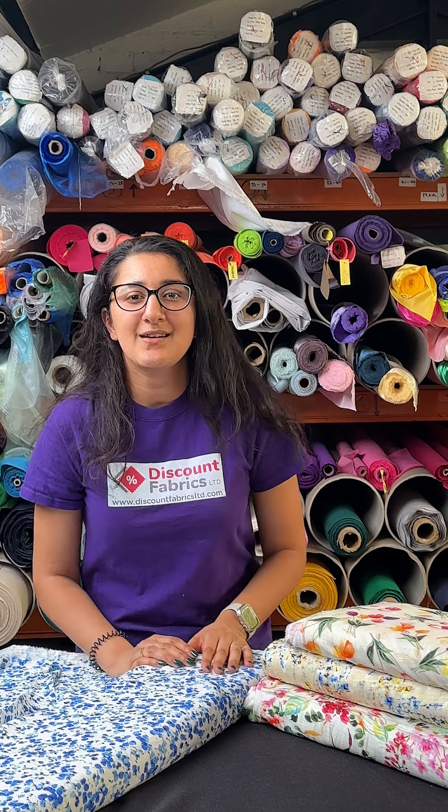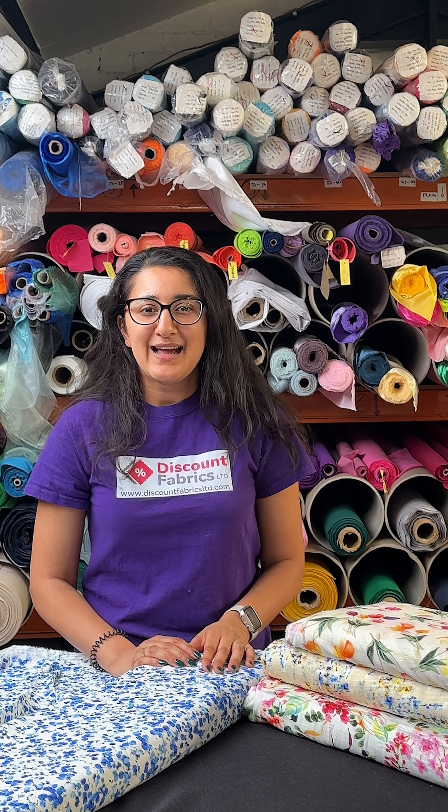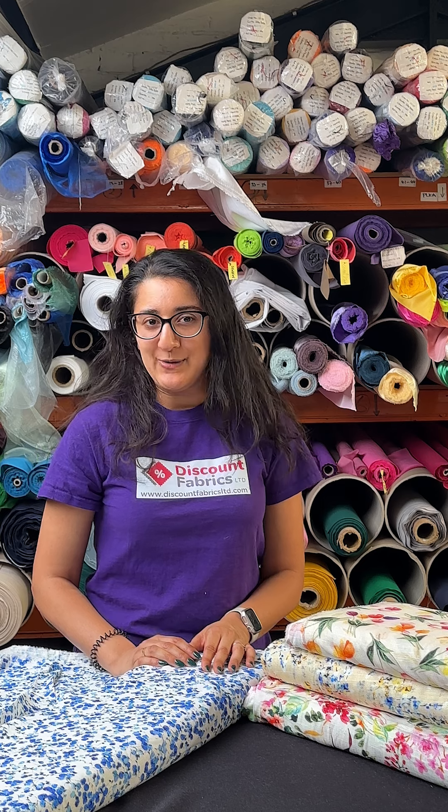Imagine the projects you can start with this fabric — blouses, elegant sundresses, and even those flowy maxi skirts that are super popular at the moment.